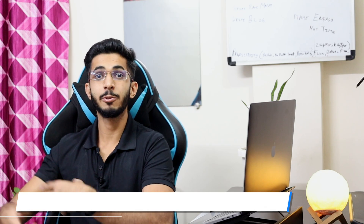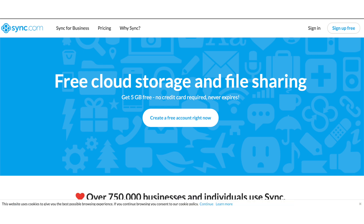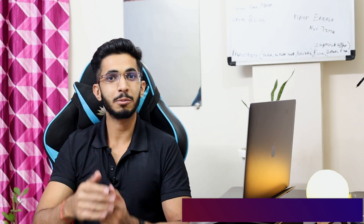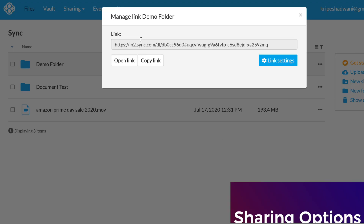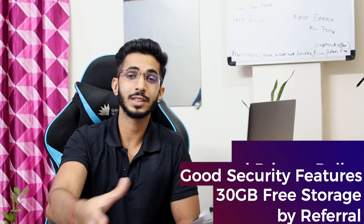The next option is Sync.com — a privacy-focused cloud storage company. Here you can get 5 GB free when you create an account. The referral system is good; if you refer 15 people you can earn 15 GB extra, giving you a total of 20 GB free cloud storage. Sync.com offers a good privacy policy, zero-knowledge encryption, good sharing options, and good versioning features.